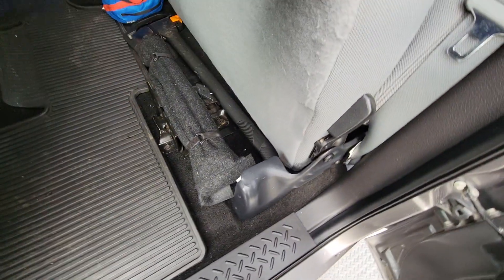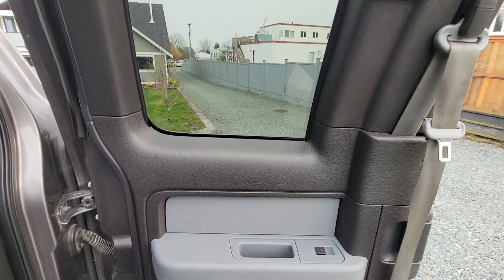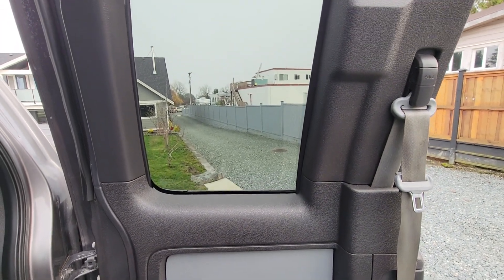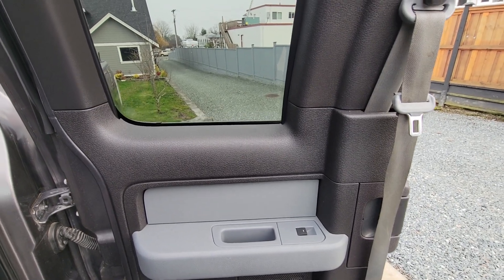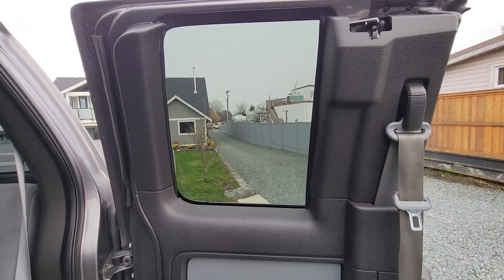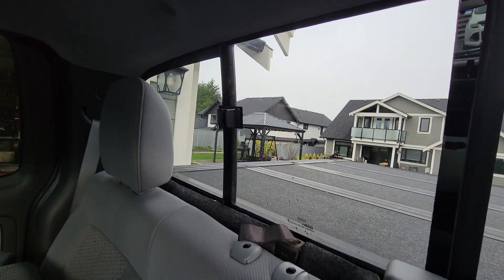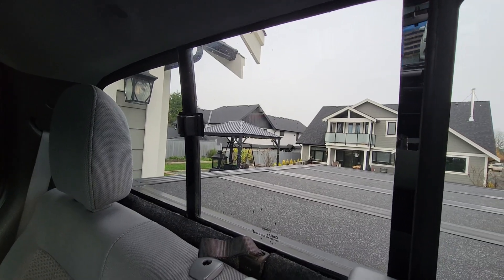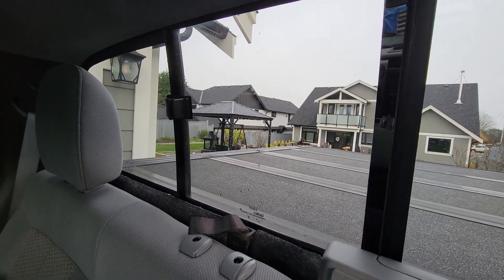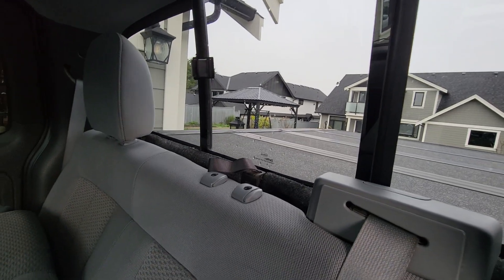Something that surprised me was that the back windows actually roll down — they're power windows. I always thought they either couldn't open at all or they popped open like old minivan windows. I also have the little manual sliding window in the middle, which is always nice — if you get a camper shell or canopy on the back and you have your dog in there, you can open this window for him.